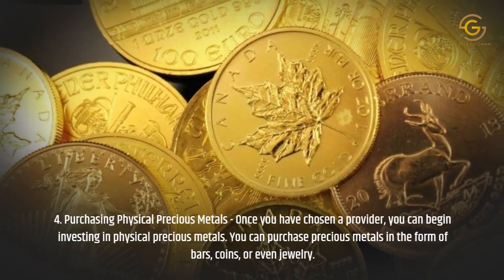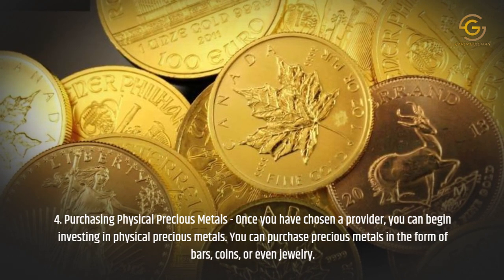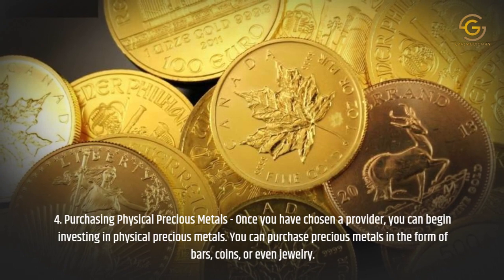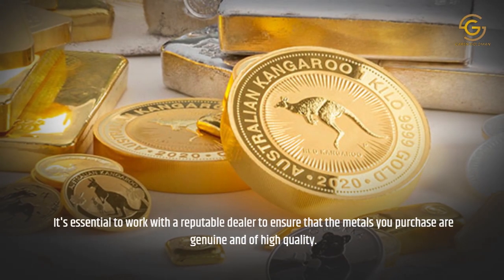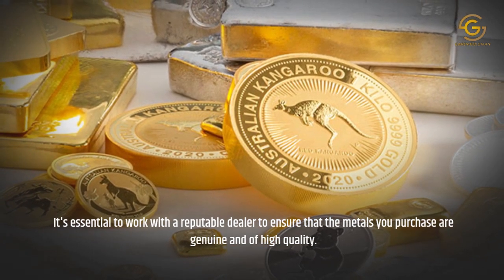Purchasing Physical Precious Metals: Once you have chosen a provider, you can begin investing in physical precious metals. You can purchase precious metals in the form of bars, coins, or even jewelry. It's essential to work with a reputable dealer to ensure that the metals you purchase are genuine and of high quality.